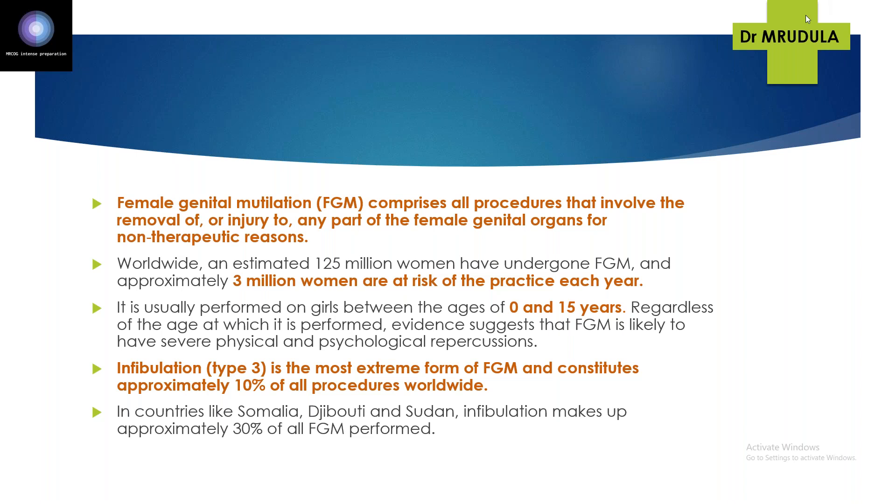FGM is usually performed in the age group of 0 to 15 years. Regardless of the age at which it is performed, FGM has severe physical and psychological consequences. Infibulation is the most extreme form — don't confuse with most common. It constitutes around 10% of all procedures, while in countries where FGM is more common like Somalia, Djibouti, or Sudan, infibulation is involved in almost 30% of FGM procedures.